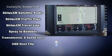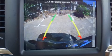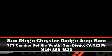Brake Assist technology provides extra pressure when applying the brakes. Our sales reps are knowledgeable and professional. Call now to schedule a test drive.